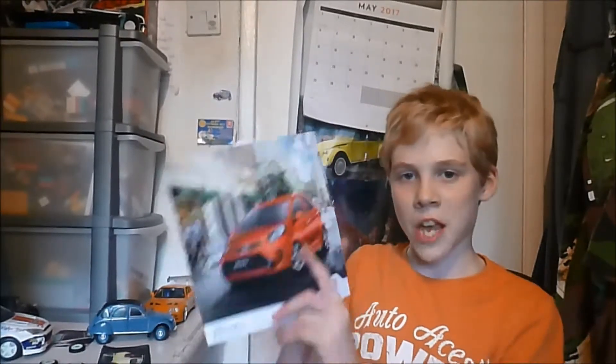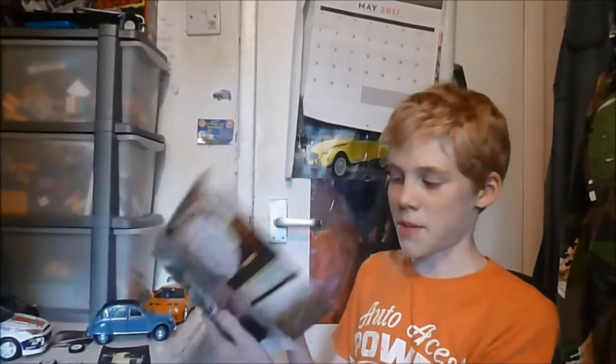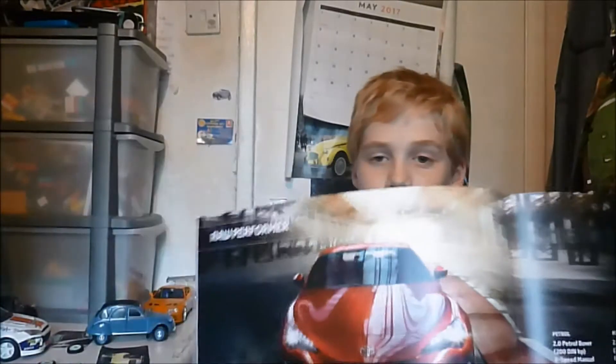Last two brochures. This is the Kia Picanto that came out just before the new one I showed earlier — basically the same inside apart from different features, since new models always have better features than older ones. And this one was going to be my dream car for a while — the Toyota GT86. Very nice looking. I'm sorry if it's gone a bit dark, there's lots of cloud. It's even got a picture of an old car in there next to the new one.